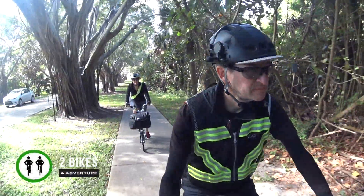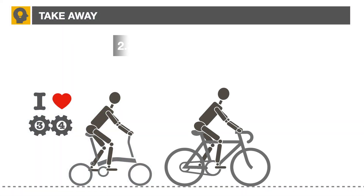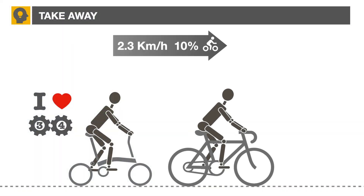Hi, this is Pam and Gilbert of Two Bikes for Adventure. In a recent video we explained how the Brompton compares with the road bike on a flat road.